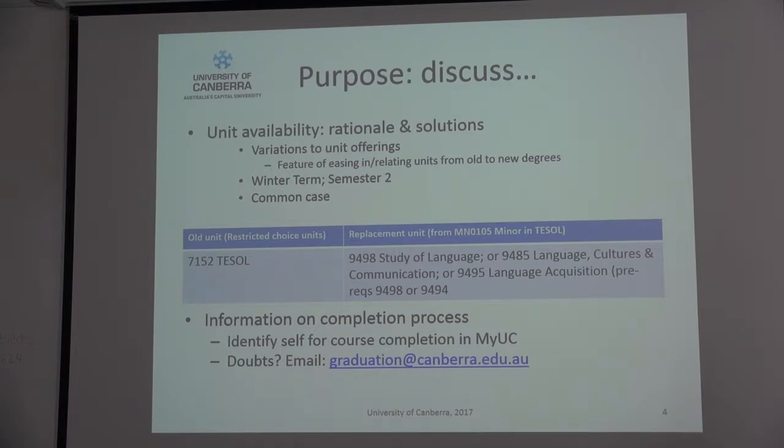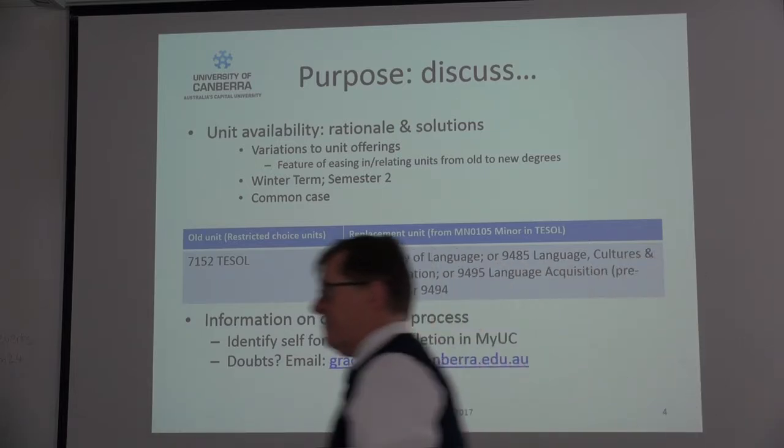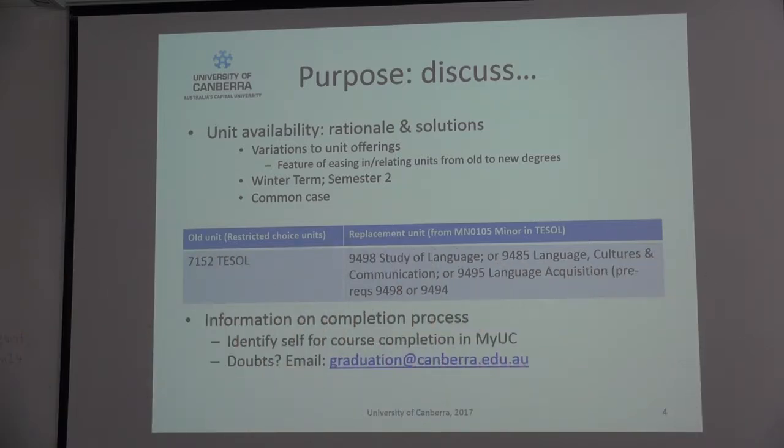At the moment our focus was on winter. I know that you'll appreciate that with the existing staff we have, we're trying to teach the old units as well as staff the new units at the same time. So just like in any workplace, we're managing quite a lot of things in a set period of time with the resources that we have, but we will be able to make a match for you — there's no problem with that.